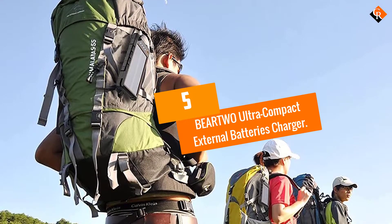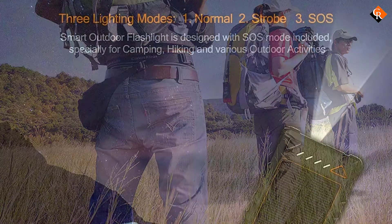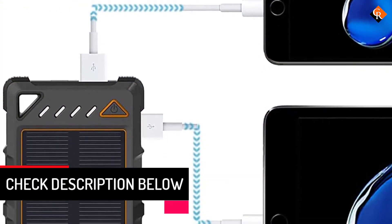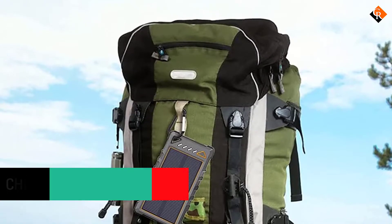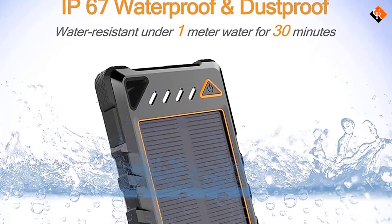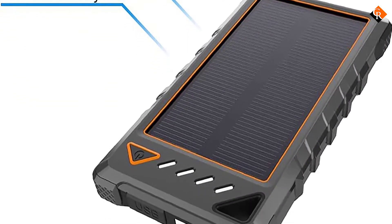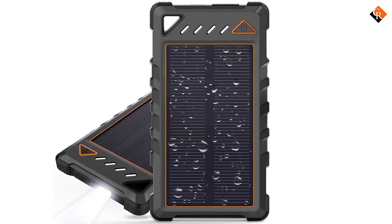Starting at number 5, we have the BEARTWO Ultra Compact External Batteries Charger. The BEARTWO Portable Solar Charger, Ultra Compact External Batteries, 10,000 mAh is a powerful and convenient way to keep your mobile devices charged on the go. It's light enough to clip to the outside of your backpack while hiking or walking. The rugged and durable ABS case provides a waterproof covering, and the dual 2.1A USB outlets allow you to charge two devices quickly. There is also a multi-function LED light for emergency use. The compact size — 5.51 x 2.95 x 0.7 inches and 7.4 ounces — makes it really easy to carry around.